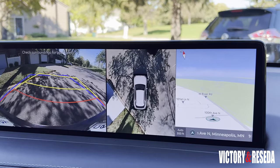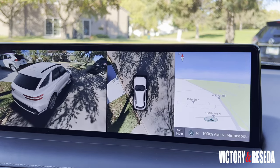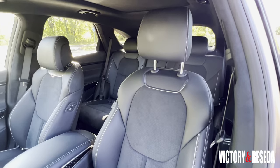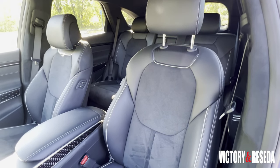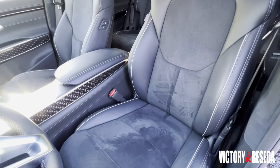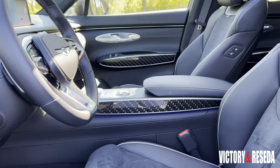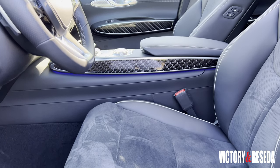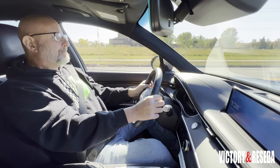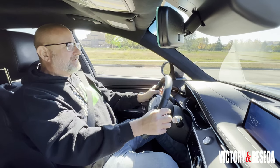The infotainment screen serves as a hub for smartphone integration, Wi-Fi, Genesis Connect, and a native navigation system, among other features. Our tester has the Sport Prestige package, which includes Napa leather and suede seats. The bolsters tighten automatically when you're driving and loosen when you're slowing down. If you're driving for more than an hour, a massage-like function turns on automatically to keep you alert on long-distance runs.